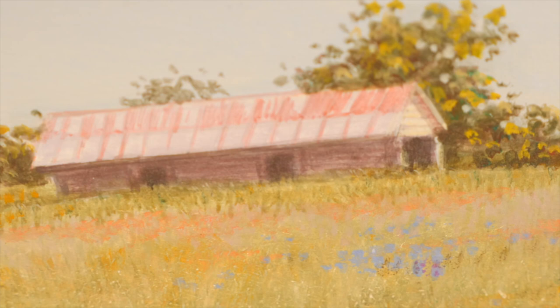The paintings are acrylics on MDF board, built up in a number of layers. The skies are 10 to 12 layers of paint.